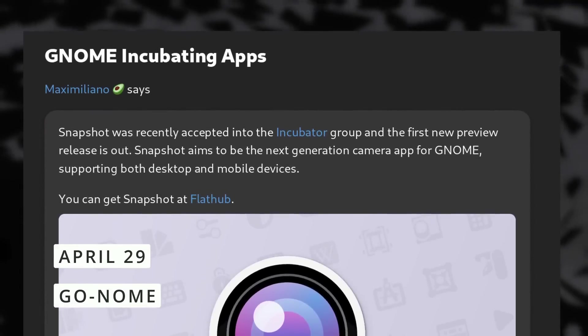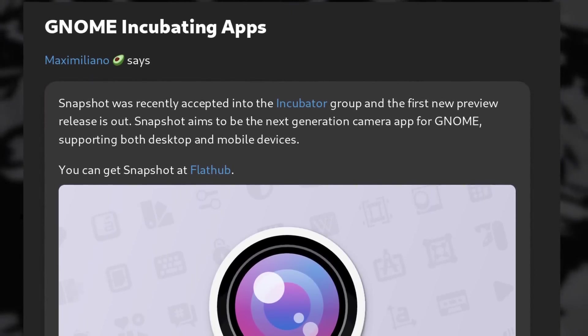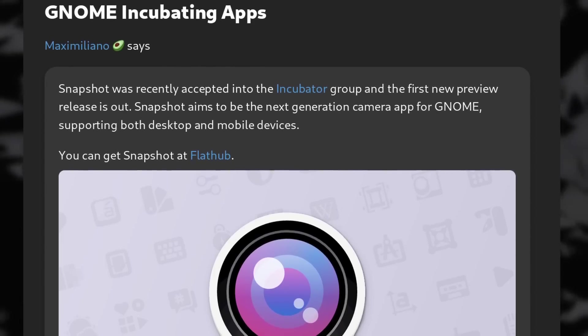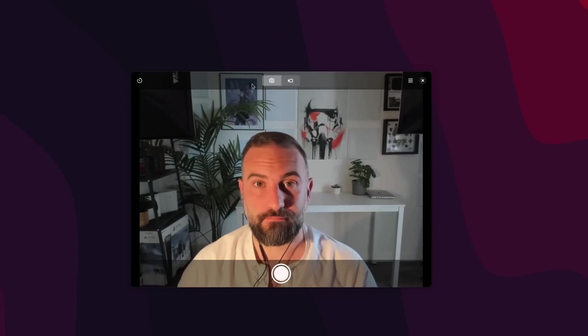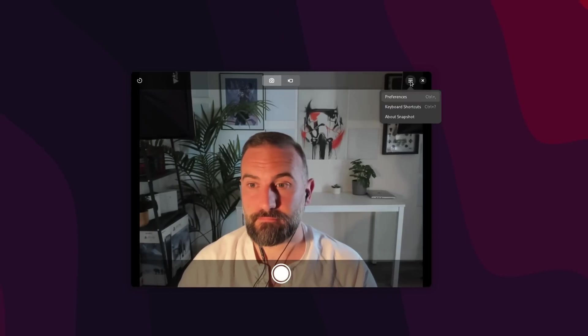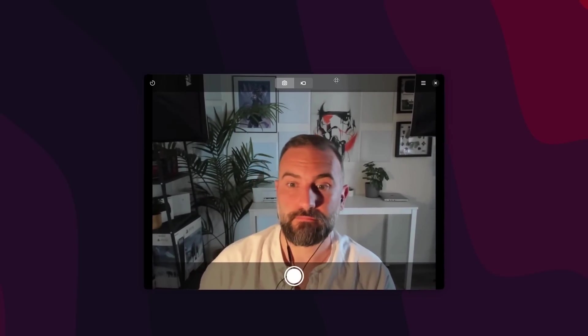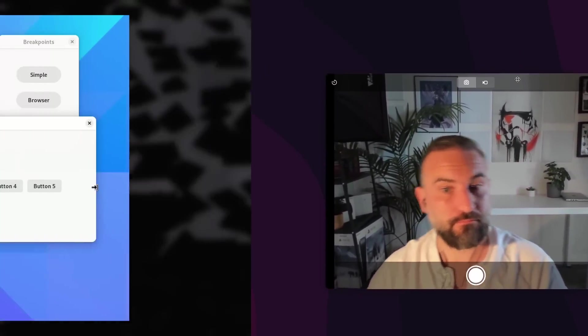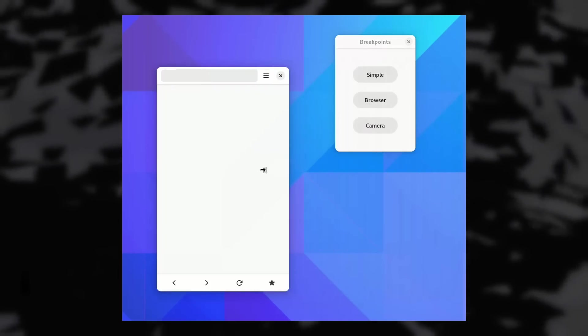On the GNOME side of things this week, we have a brand new app called Snapshot being accepted into the GNOME incubator, which means it might end up part of the GNOME core experience. It's a new camera app that looks absolutely fantastic and lets you take pictures or videos on your computer or your phone. It's already available on Flathub. LibAdwaita also now supports Breakpoints, which means developers can now change the layout of an app depending on the window size and aspect ratio, instead of using automatic minimum size calculations.